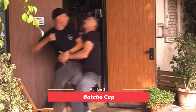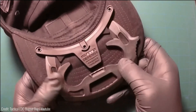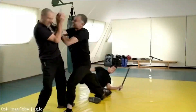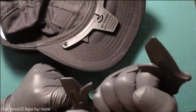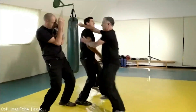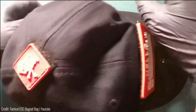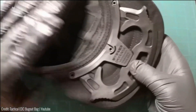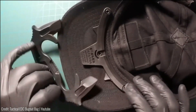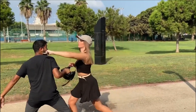Number 2: Gacha Cap. Introducing the innovative Gacha Cap, a cap with a concealed self-defense tool cleverly incorporated into its visor. Crafted from durable fiberglass-reinforced polymer, this discreet yet effective device ensures that your means of protection is always within reach. With the self-defense tool discreetly tucked on the inner side of the visor, the Gacha Cap offers convenience and accessibility without occupying valuable pocket or bag space.